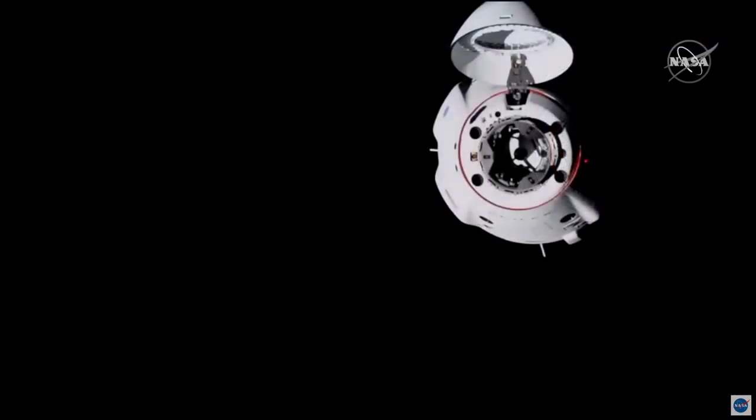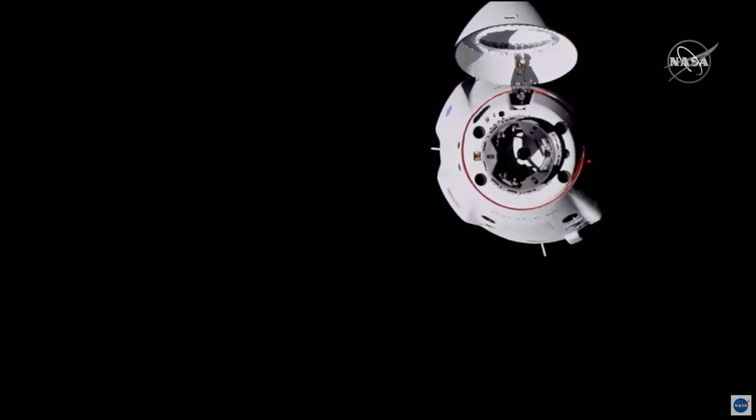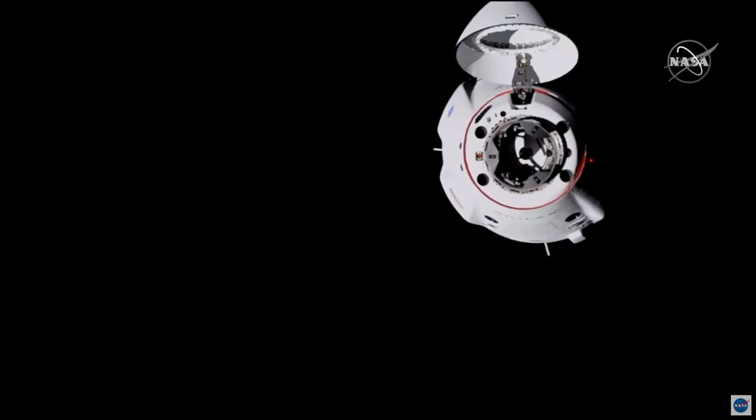It should take about five minutes. As a reminder, Waypoint 2 is about 20 meters away from station. We are on the docking axis, and Dragon will be aligning itself with that docking port. We're just holding for some sunlight.